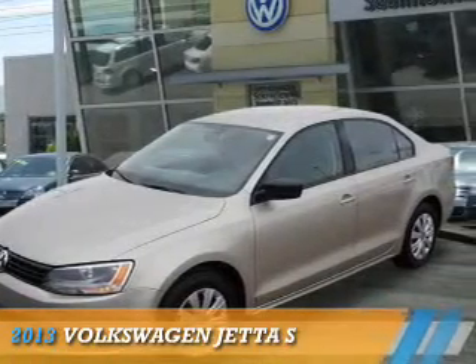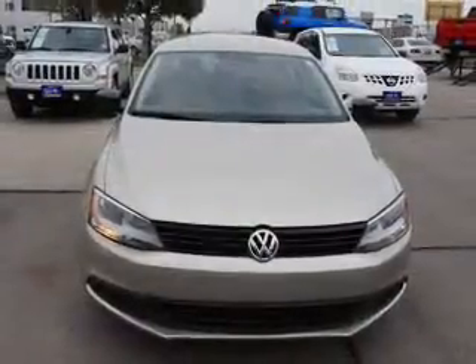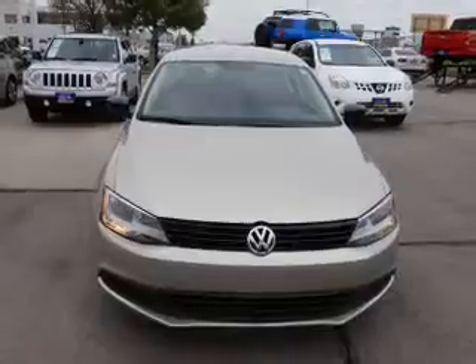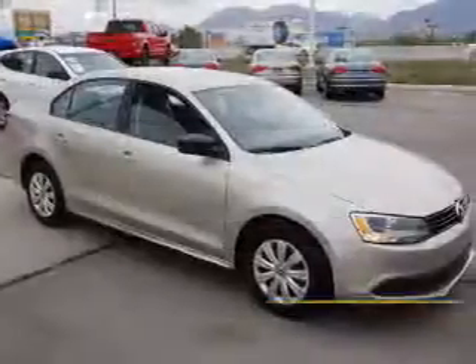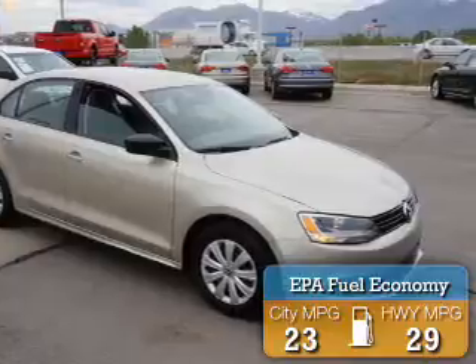Presenting the 2013 Volkswagen Jetta. It's powered by front wheel drive, a 2-liter 4-cylinder engine and an automatic transmission. Great fuel efficiency saves you money by requiring fewer trips to the gas station.